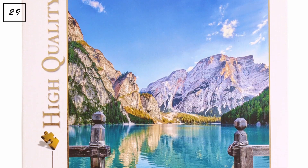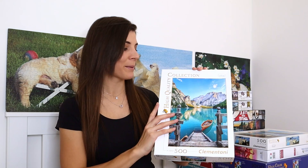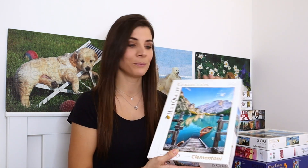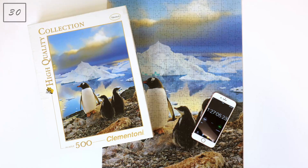Now moving on to Clementoni. The first is a 500-piece puzzle called 'Brasleg' — already assembled, really enjoyable. The colors are so specific and Clementoni is a really good brand. The next one you might recognize from my first pit puzzling experience: also 500 pieces, called 'Penguins.' I did this puzzle in a completely different way than I normally do, so it's hard to say how hard it actually is.